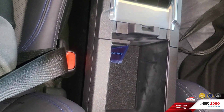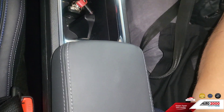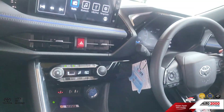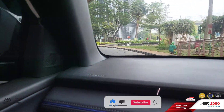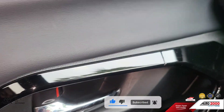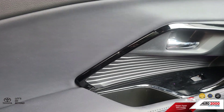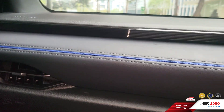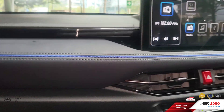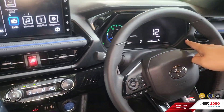Ada power outlet bisa buat nge-charge. Armrest sudah soft touch dengan sentuhan jahitan kulit. Interior semua berkombinasi warna hitam, dari door trim sampai handle pintunya, dengan black glossy mengkilap. Terlihat mewah, terlihat mobil premium. Bahan materialnya juga mewah, dari kisi-kisi AC-nya sampai ke layar TFT MID instrumennya. Semua dengan digital, dari speed, RPM, ataupun indikator informasi mengenai mesin hybrid dan electric vehicle-nya.